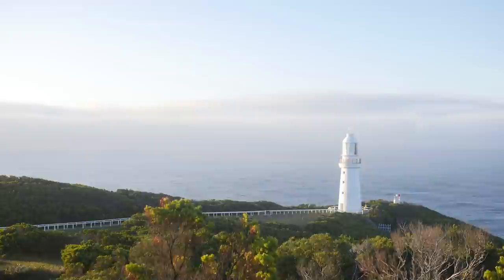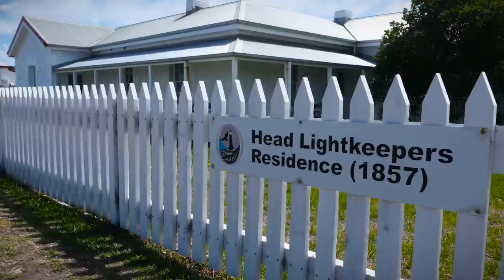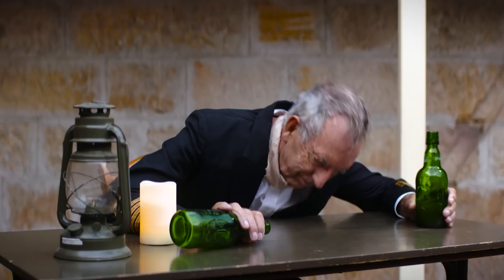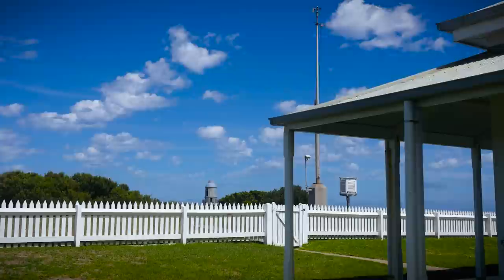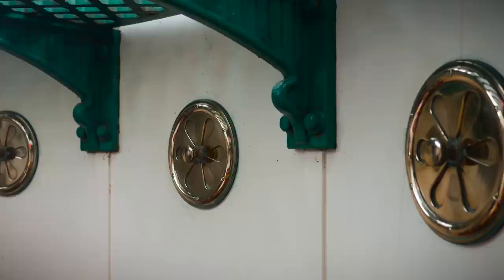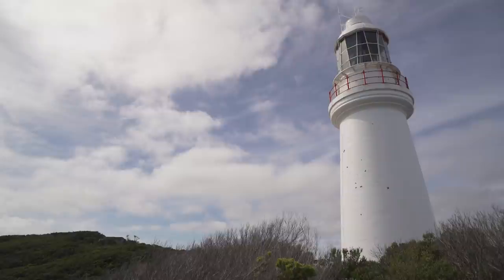Cape Otway lighthouse had a scandalous start. The first lighthouse keeper, Captain James Lawrence, was a drunken rogue who failed to keep the light shining and was dismissed only months into his posting. Subsequent lighthouse keepers were charged with maintaining the light — shining a beacon of hope onto Bass Strait to prevent any further loss of life. The light must be kept shining.